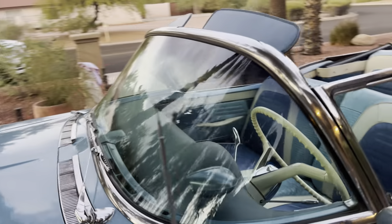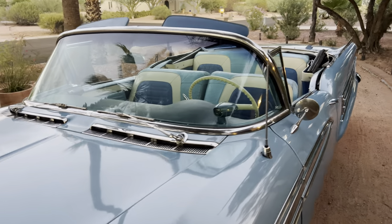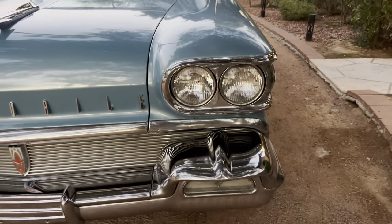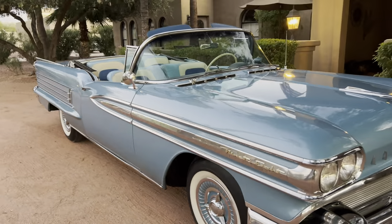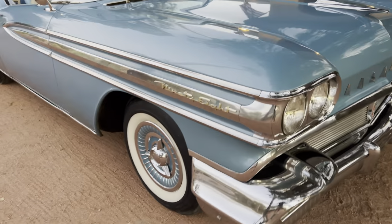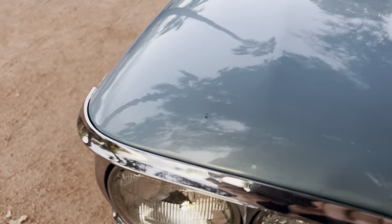I'd leave this car the way it is — you don't find them original like this hardly ever. We've got it priced very aggressively; this car is not going to last long. I do these videos just to show the condition of a car, so I'm going to walk around and do a condition review. It's got a couple little flaws just from being a car that's been around.